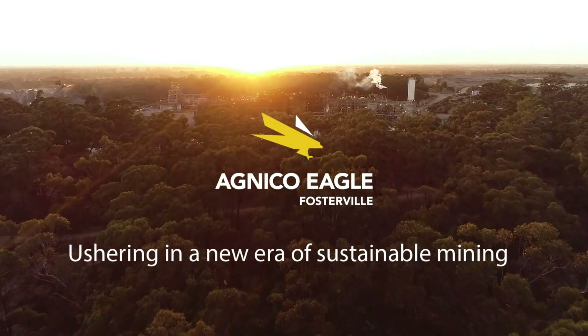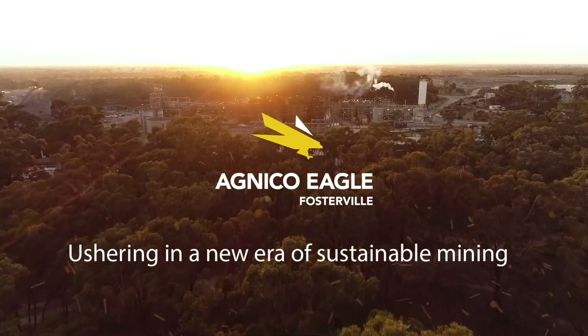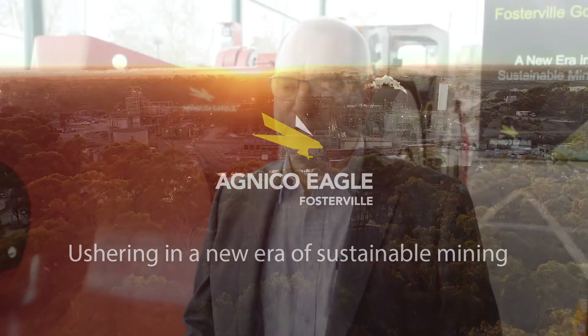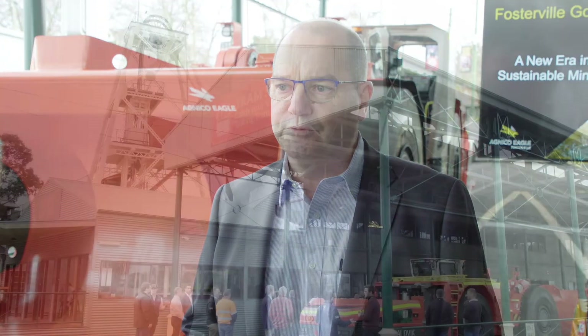As the parent company of Fosterville Goldmine, Agnico Eagle recognises that climate change is a pressing issue which requires a collective effort to reduce carbon emissions. Battery electric vehicles are seen as a key means of reducing our carbon footprint, and this journey of electrification is something we're embarking upon to move towards our ultimate goal of being net zero by 2050.